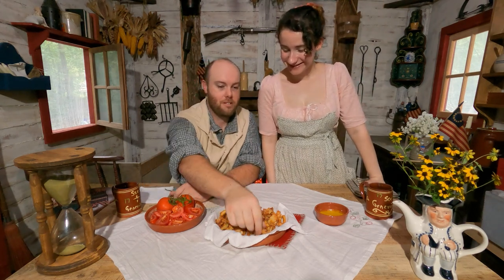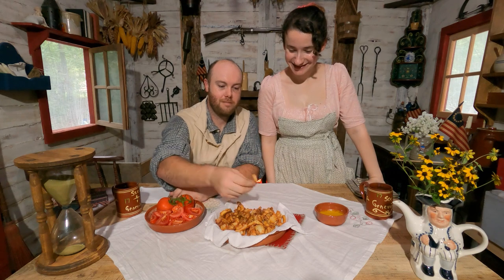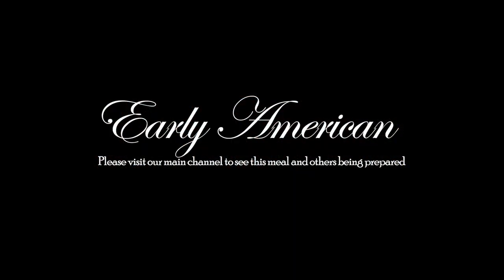Hi everybody, welcome to another achievement chat here on Front of the Sea of Patriot. I am Ron Rayfield and I am Justine Dorn, and today we have beautiful curly fries! That's a ring, but where's the curly one? They're all curly fries. You get the idea. If you'd like to go see these, please go over to our main channel Early American to see Justine making these curly fries.